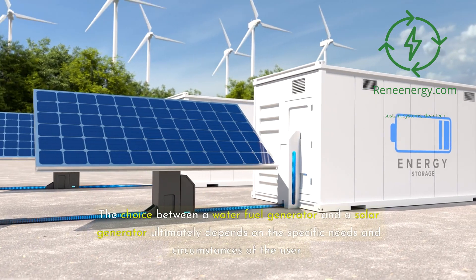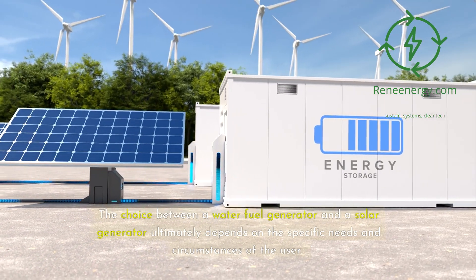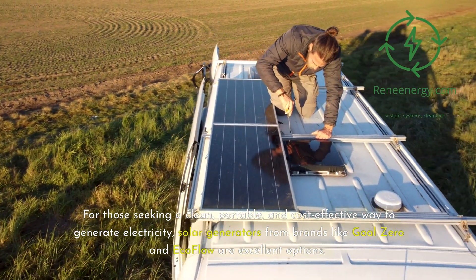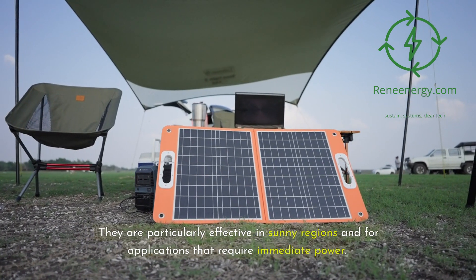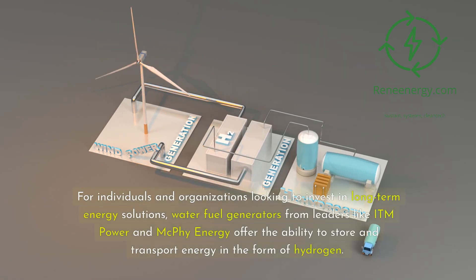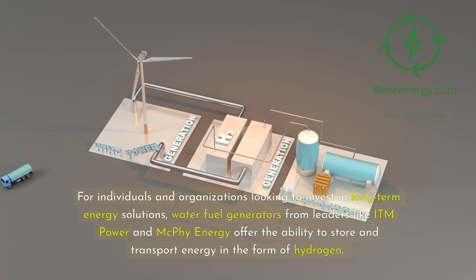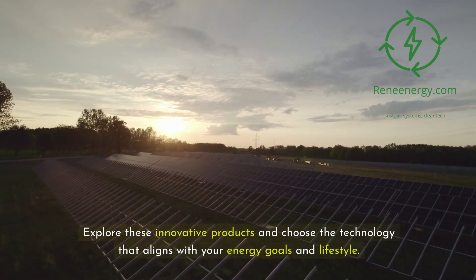The choice between a water fuel generator and a solar generator ultimately depends on the specific needs and circumstances of the user. For those seeking a clean, portable, and cost-effective way to generate electricity, solar generators from brands like Goal Zero and EcoFlow are excellent options, particularly effective in sunny regions and for applications that require immediate power. For individuals and organizations looking to invest in long-term energy solutions, water fuel generators from leaders like ITM Power and McPhee Energy offer the ability to store and transport energy in the form of hydrogen. Explore these innovative products and choose the technology that aligns with your energy goals and lifestyle.